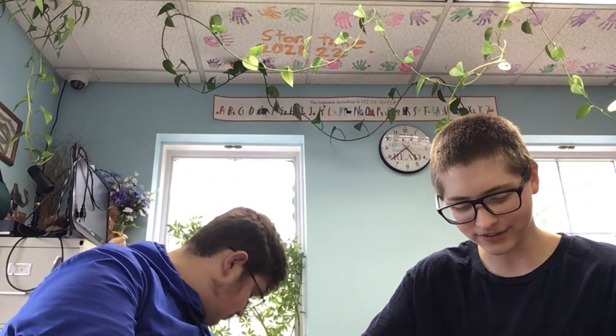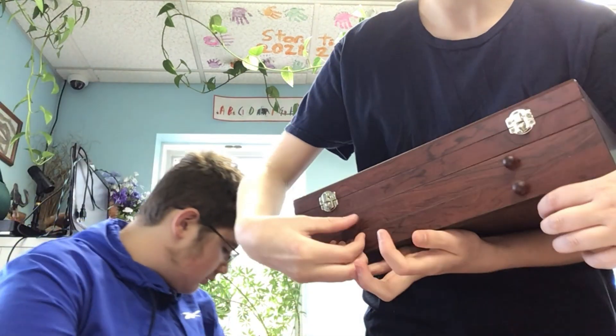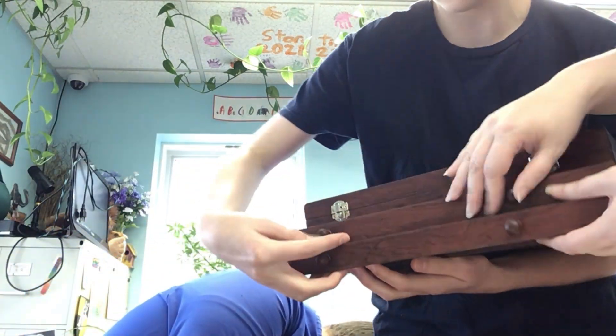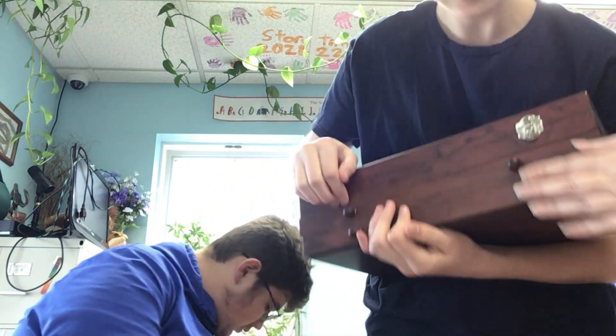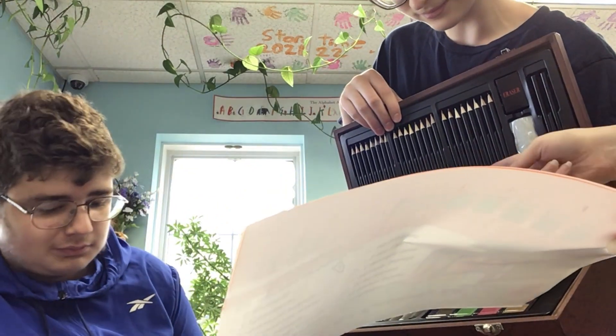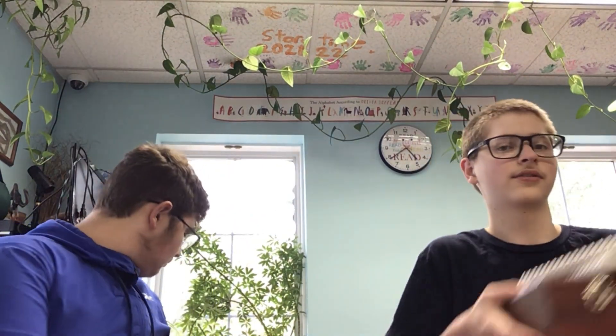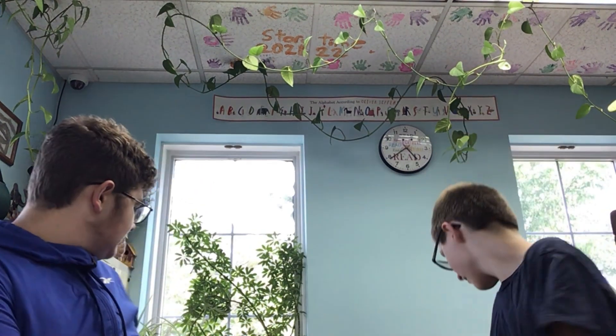There's an acrylic pad, sketchbooks, and a giant art kit with paints, pastels, watercolors, and colored pencils. Also there's a magic kit.